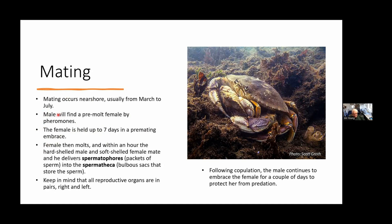The male will find a pre-molt female and embrace her in a mating embrace. She's held in this position for up to about a week before they actually mate. During this time the female molts — he releases her long enough for her to climb out of her old shell — because in order for him to mate with her, she has to have a soft shell. He delivers his sperm in little packages called spermatophores, which enter into the female and are stored in little sacs called spermatheca.